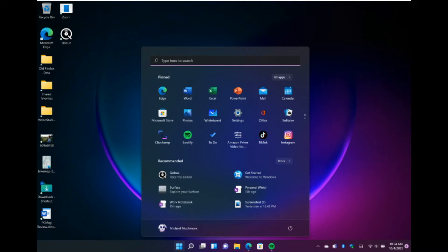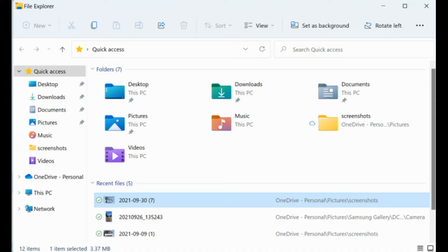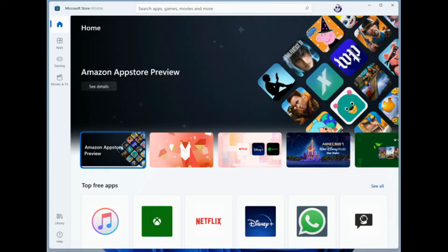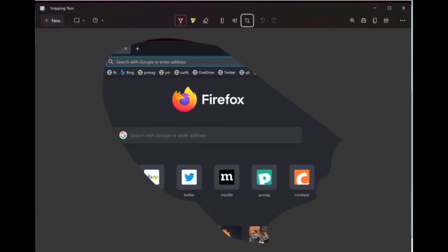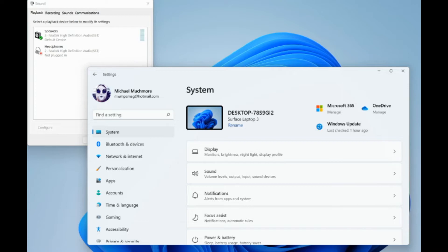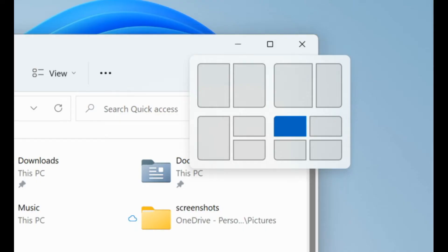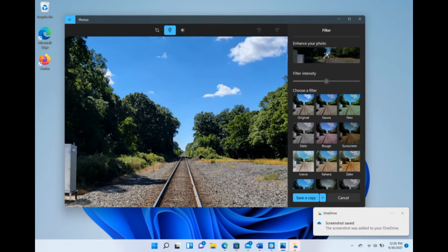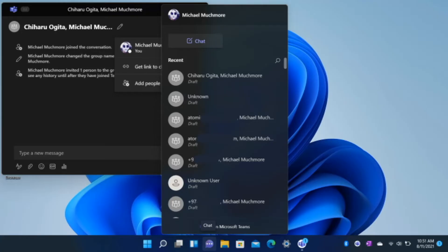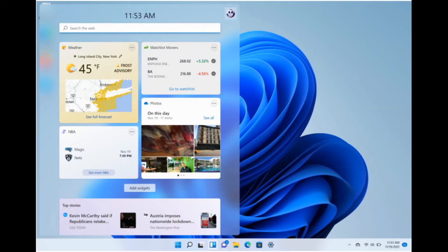Microsoft took a chance by altering its operating system with Windows 11. Even if many of the improvements are only cosmetic, Windows 11 is a response to Apple's and Google's rivalry, which has seen both companies nibble at the leading desktop operating system's edges with sleek new designs. Windows 11 functions very similarly to Windows 10 but with additional polish and a few new features and conveniences. After six years of waiting for upgrades, Windows users have something to get very excited about.